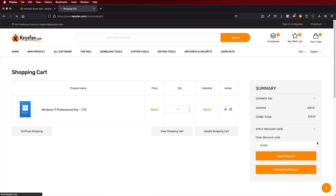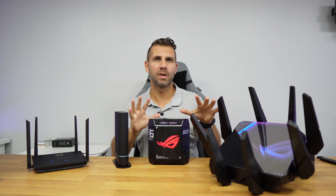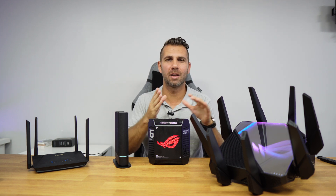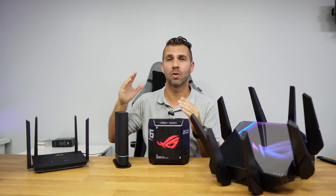I'll leave a link down below, next to the individual links for the reviews of these routers right over here. You can also find them on the YouTube card so that you can see all the advantages that each of them have and their own limitations in terms of speeds and Wi-Fi range.